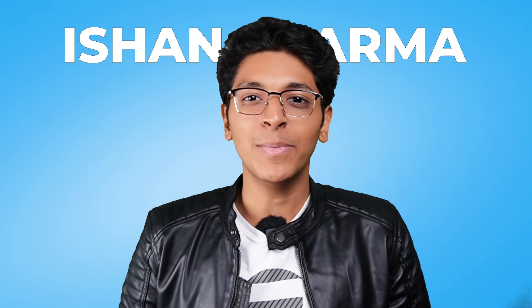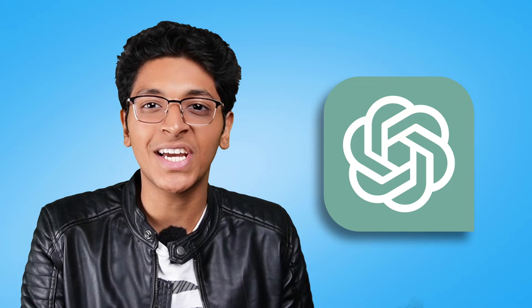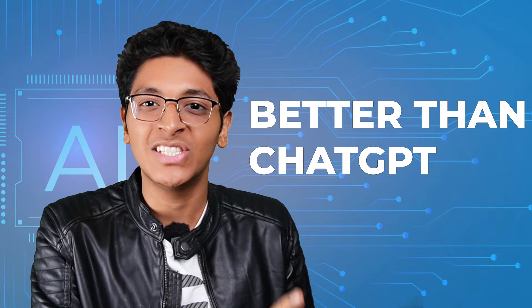Hi everyone, I'm Shan Sharma and if you've been using ChatGPT every single day, then you have to check out these seven amazing free AI tools that are better than ChatGPT. I'll be talking about these seven AI tools and how they can help you in your day-to-day life. Make sure that you watch till the end and let's get started.